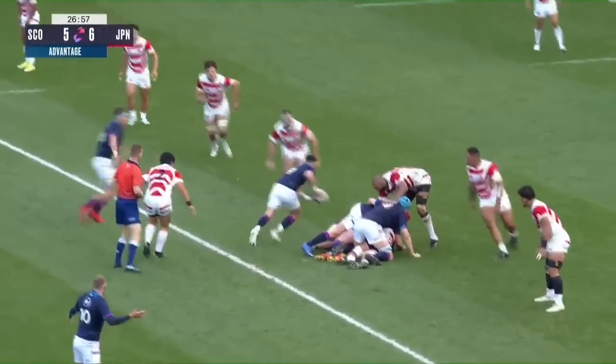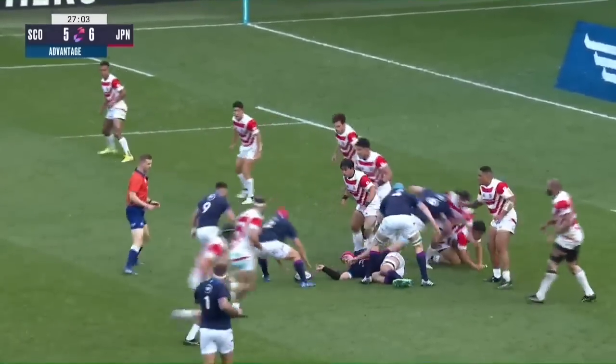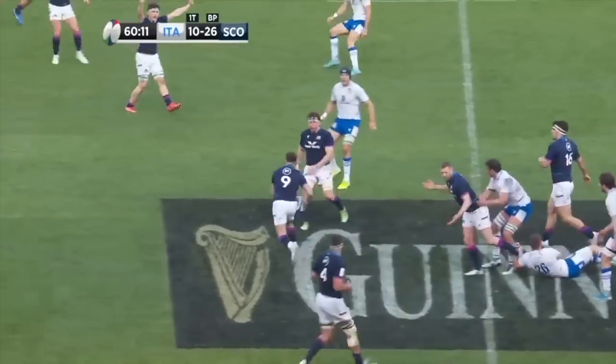Scrambling back, their defence set, but remember Scotland still have that advantage and on they go. This time it's Gilchrist and now it's Turner playing scrum half. They have led over — there is a gap and through it goes the captain, Stuart Hogg.